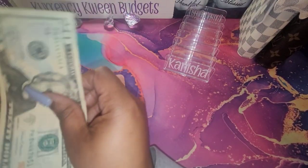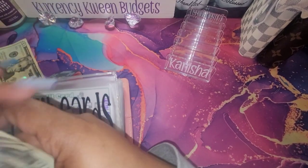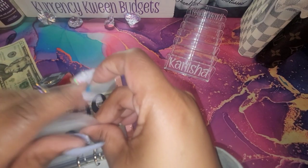Because my motto is debt free 2023. I'm going to do $150 on that credit card.